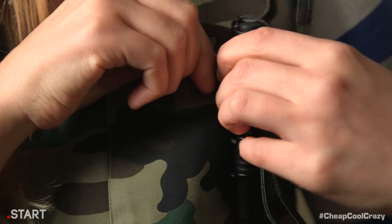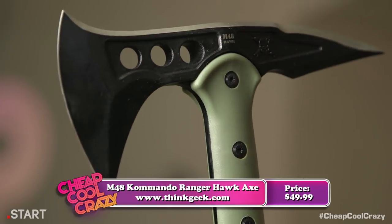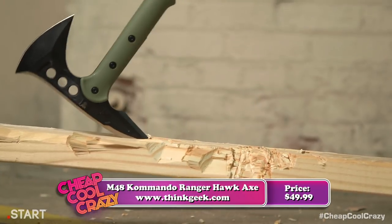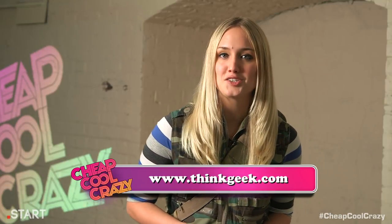It even has a pen clip to hang on your pocket, which is useful because if you've got the hammer in one hand, you're going to want the M48 Commando Ranger Hawk Axe in the other. It's a lightweight but sturdy axe with a stainless steel blade that will ruin zombies. It even includes a compass in case you get lost during your trek to a safe zone. Of course, these tools should only be used on zombies, which aren't real yet, so don't swing them at people. If the end of the world has nothing to do with zombies, these tools can help you survive any survival situation. You can get all these items at thinkgeek.com.